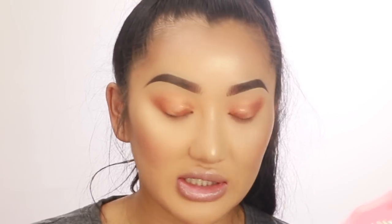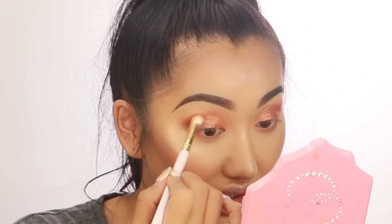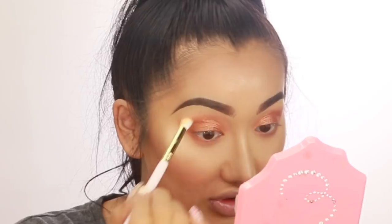Since becoming a Beauty Bay ambassador it's been so nice trying out so many different makeup brands. Sometimes when you do makeup all the time you get stuck in a rut, so getting the chance to browse online and discover what's new is so exciting. It's crazy — I've been doing makeup for nearly nine years and I still get so excited about it and about getting new orders in.